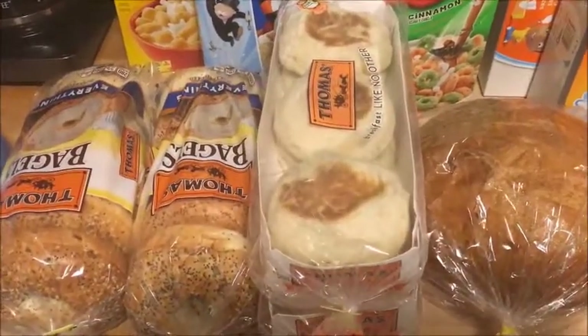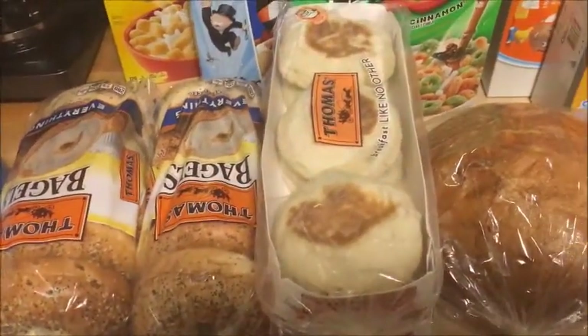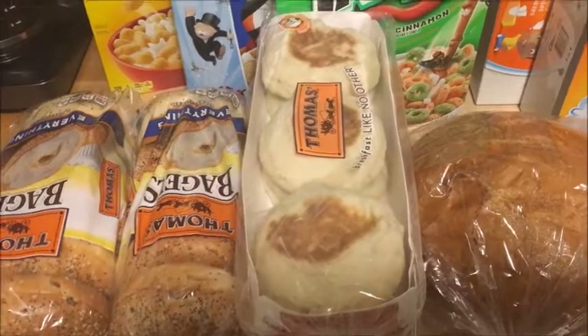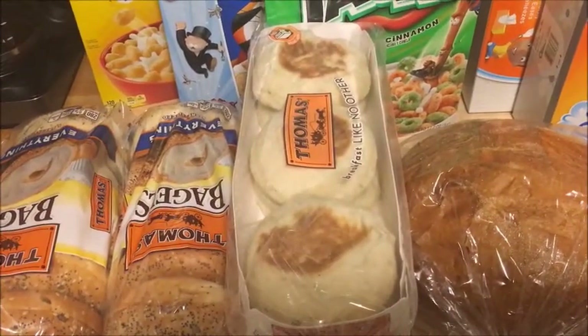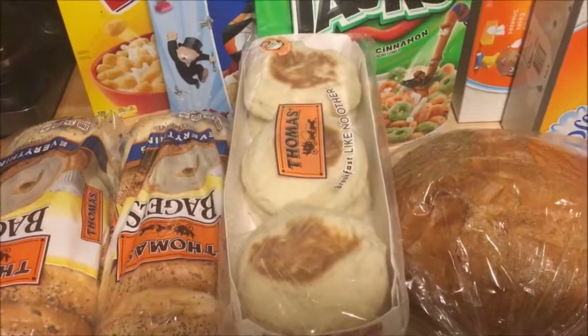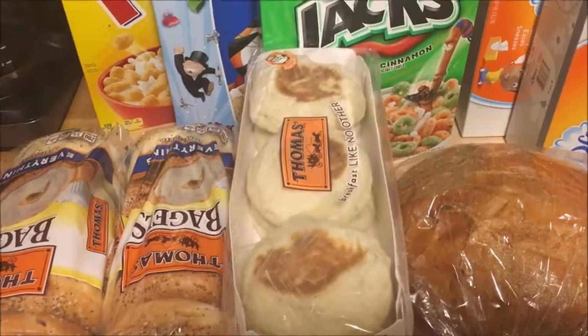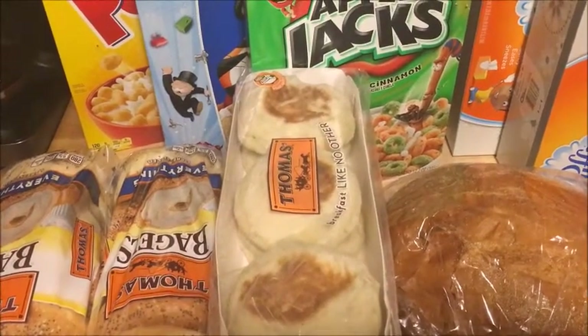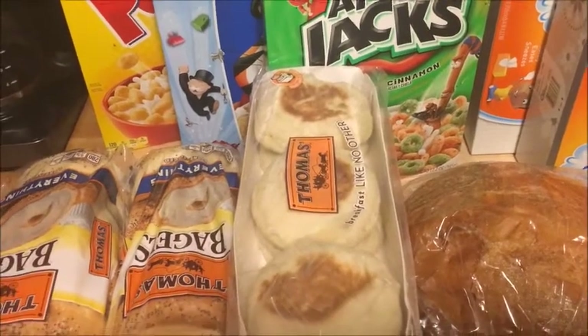The first thing I got is the Thomas Bagels. These were on sale, buy one, get one free. They're priced at $4.69. I used a 55 cents off one insert coupon from a few weeks ago. That doubled to $1.10, making it $3.59 or $1.79 per pack.